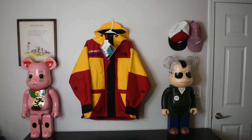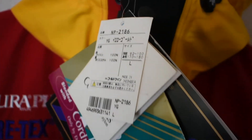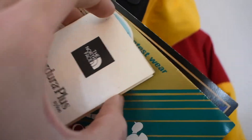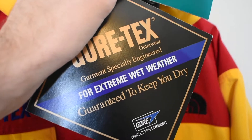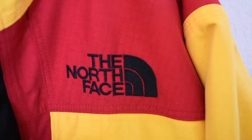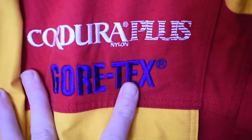Here we have the jacket hung up. This is the North Face Cordura Plus Vintage Expedition Jacket. Getting a little bit closer, you can tell we have all the tags attached. The first one is where the store is from, then we have the North Face tag, then the YKK zipper tag, the Cordura Plus tag, and then the Gore-Tex tag right there. This is completely deadstock vintage, which is a really cool thing. With the North Face logo sewn in, over on this side we have the Cordura Plus and the Gore-Tex as well.